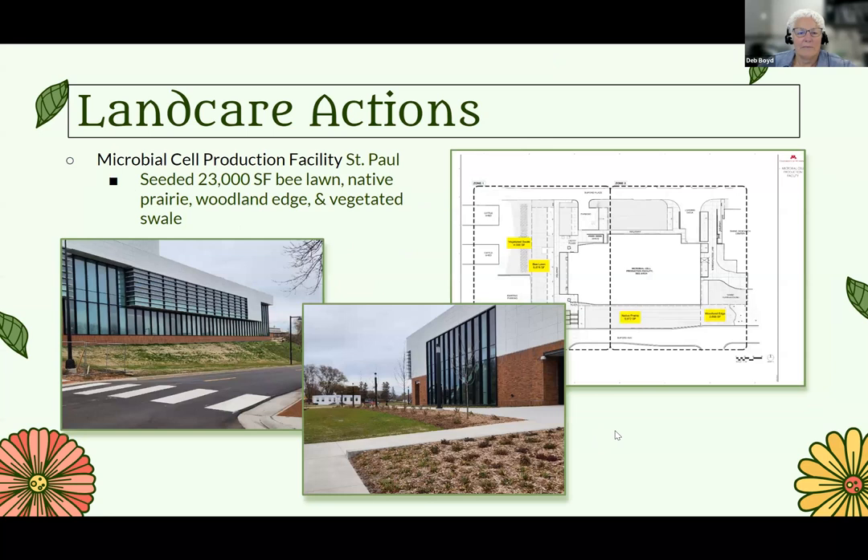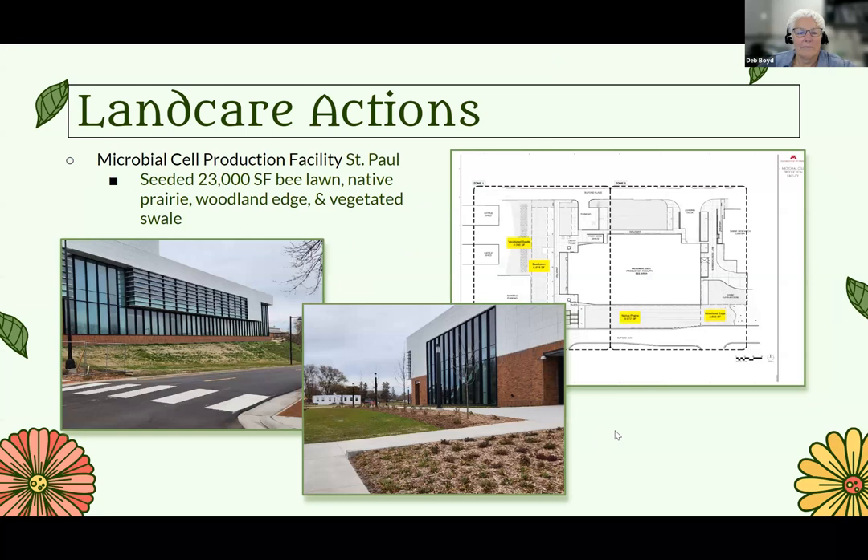Over on the St. Paul campus, the microbial cell protection facility is just getting wrapped up. It got seeded with about 23,000 square feet of a combination of bee lawn, native prairie woodland edge, and vegetative swale. As part of capital projects, there are state requirements for creating habitat. This project met all the B3 requirements — B3 meaning buildings, benchmarks, and beyond — not like buzzing bees.